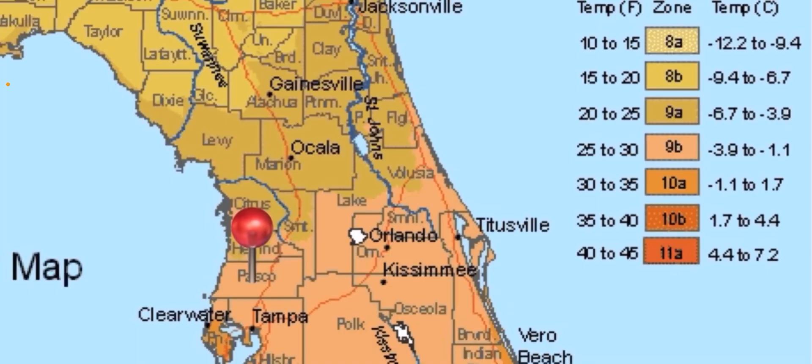Now, I have not seen 25 in my yard. I have seen 27, and at that point we do have to cover the tropicals — mangoes, star fruit, Jamaican cherry — all has to be covered once we get that low.